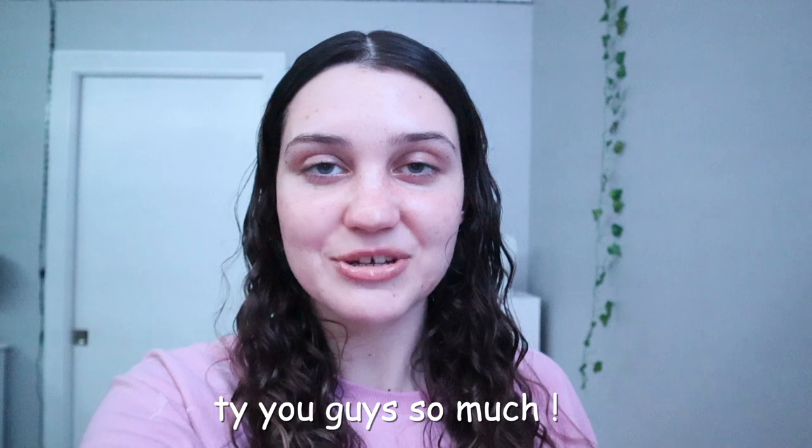All right guys, I just brushed my teeth and I'm now sitting in my bed and I'm gonna go to sleep, but I just wanted to remember to end off this video. So thank you guys so so much for watching, I really hope you guys enjoyed and I'll see you guys in the next one. If you guys have stayed this long, make sure to comment down below your favorite snack. Bye guys!